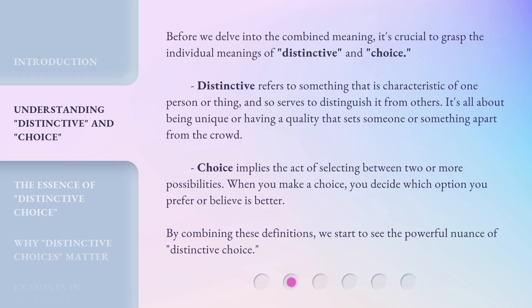Before we delve into the combined meaning, it's crucial to grasp the individual meanings of distinctive and choice. Distinctive refers to something that is characteristic of one person or thing, and so serves to distinguish it from others — it's all about being unique or having a quality that sets someone or something apart from the crowd. Choice implies the act of selecting between two or more possibilities. When you make a choice, you decide which option you prefer or believe is better. By combining these definitions, we start to see the powerful nuance of distinctive choice.